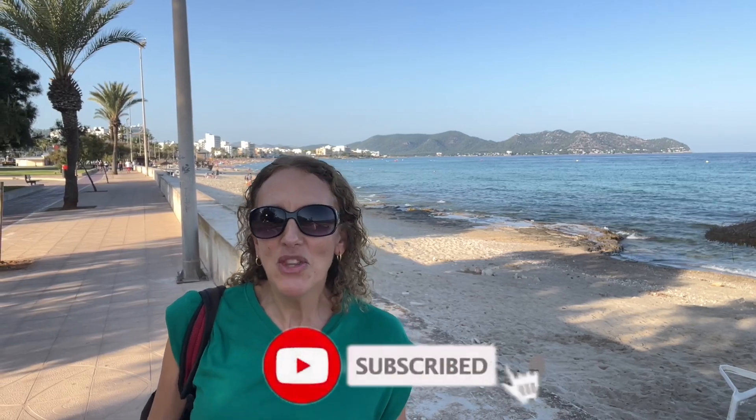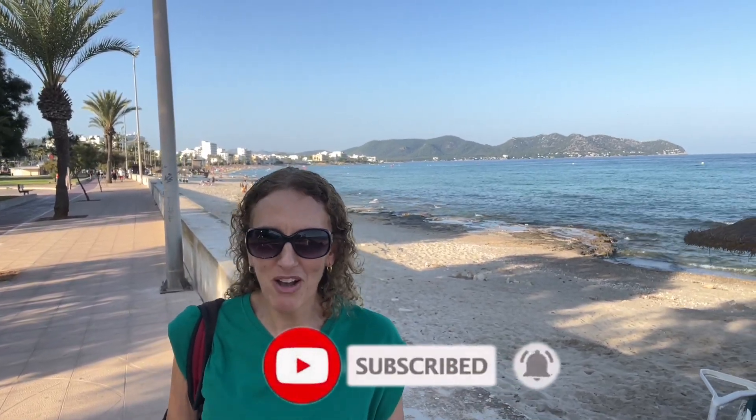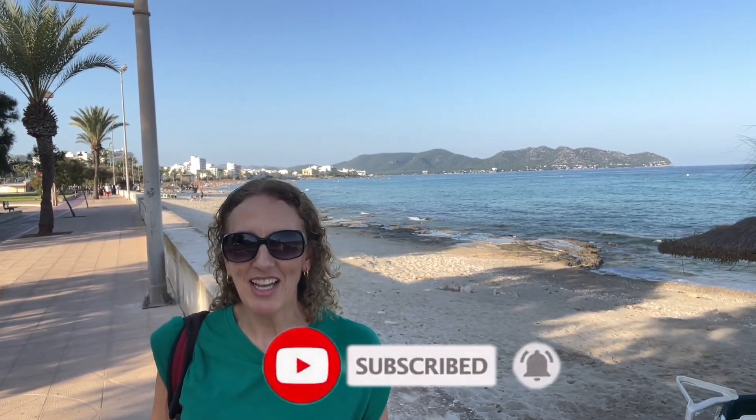Thank you very much for watching. I'll be back here in Cala Millor and Cala Bona very soon to make more useful videos to help you out with your holiday if you plan on coming to this part of the island. In the meantime, do check out the videos appearing here on YouTube, and you can find me on the Facebook group and on my Instagram, also called New Yorker Under The Sun. I look forward to seeing you in the next video — goodbye for now.